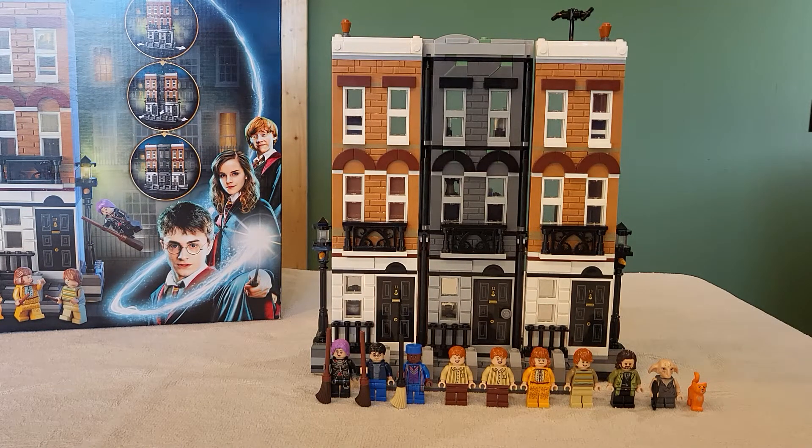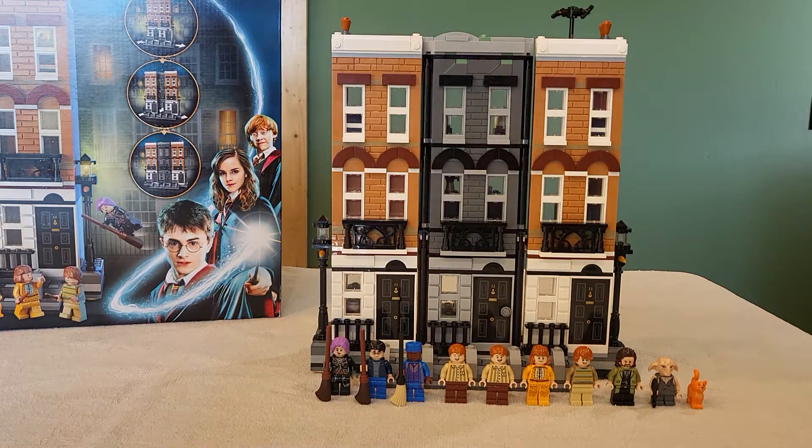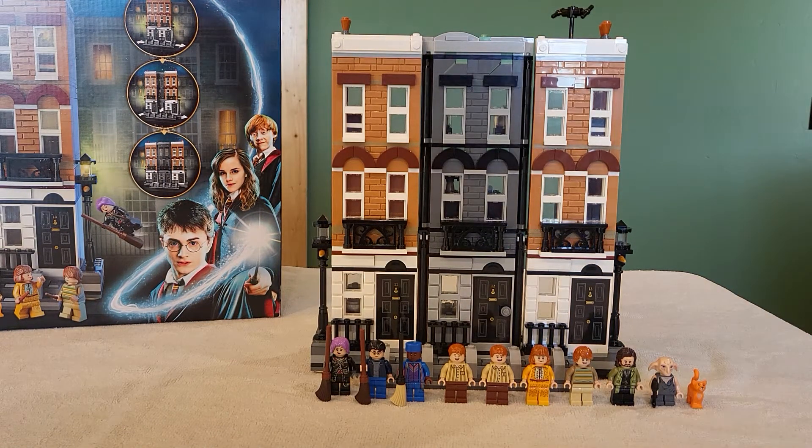It just came out yesterday at the time of filming this video and the time it should be uploaded as well. Pretty freaking cool. Comes with nine minifigures plus a cat and it's a very interesting set — one that a lot of people were hoping they would someday make, and they actually engineered it in a way that was way more fancy than I think anybody had really planned, and it worked super, super well with the movies.